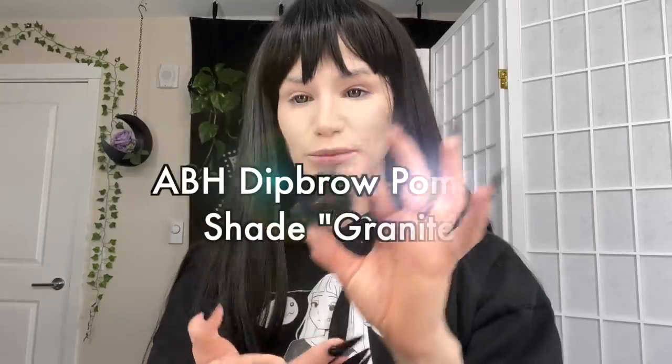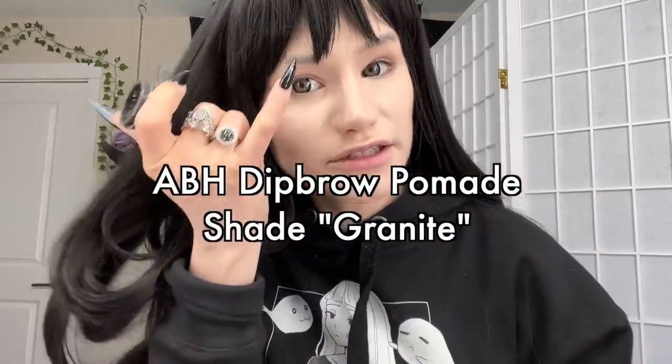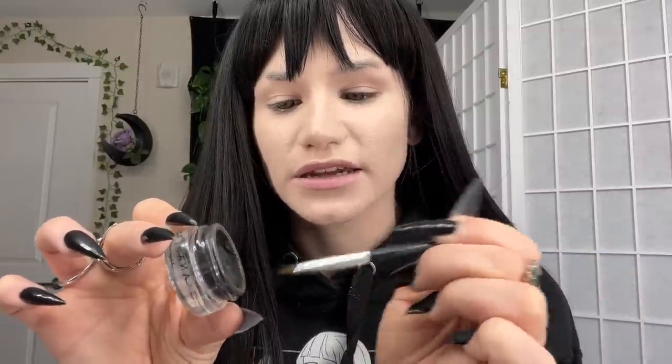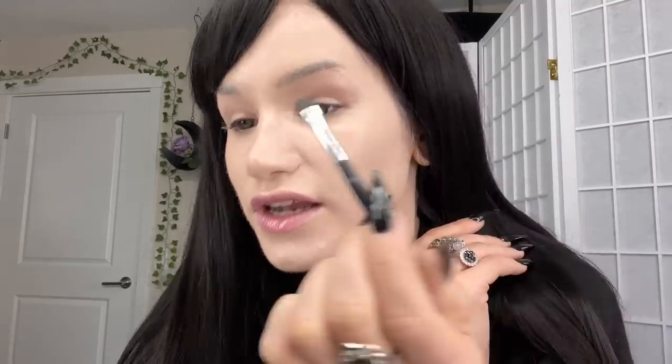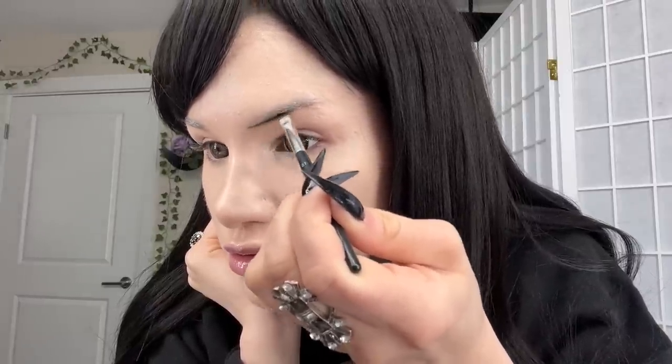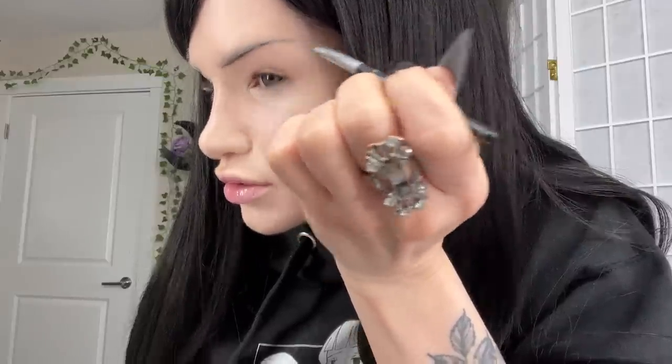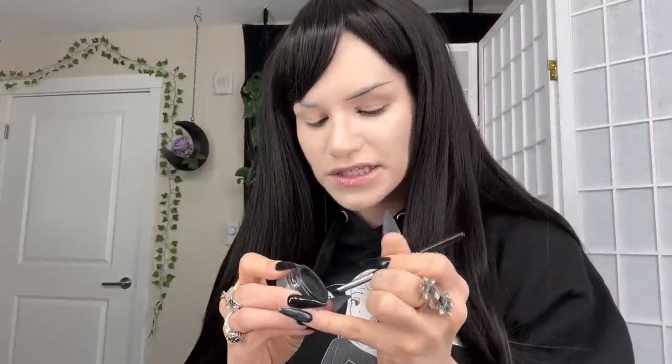For brows I'm still using the Anastasia Dip Brow Pomade in shade Granite. I do have a brow slit now, so I'll show you how I've been doing that — it's pretty easy. I use this brush, number 15, my favorite eyebrow brush. I scrape the pomade onto the side of the brush. I always start on the bottom, outline first, and then fill it in.